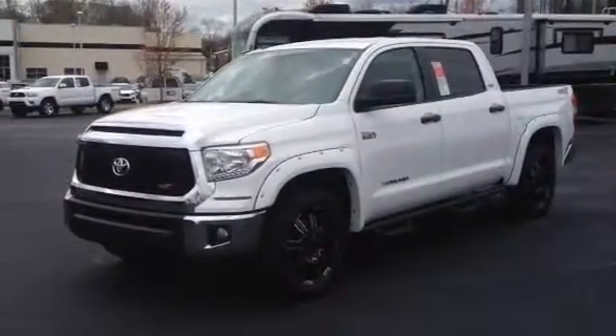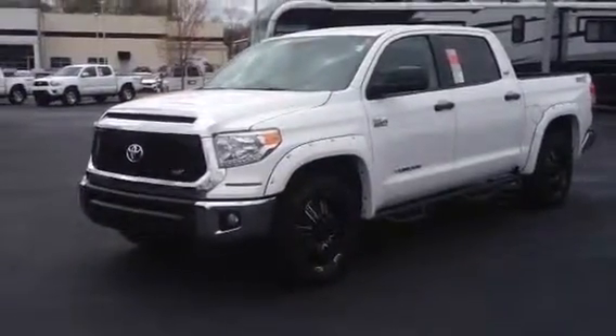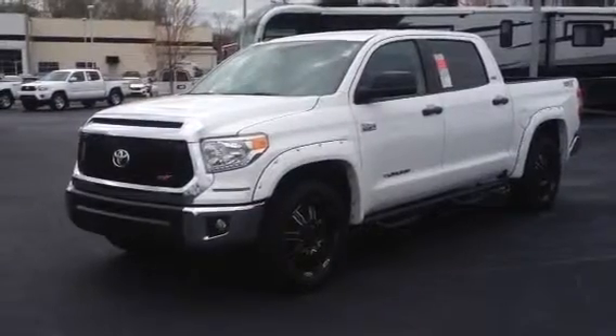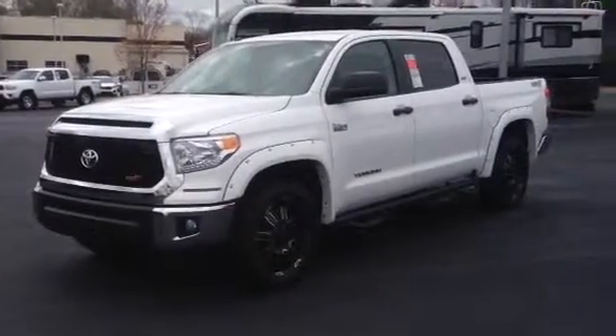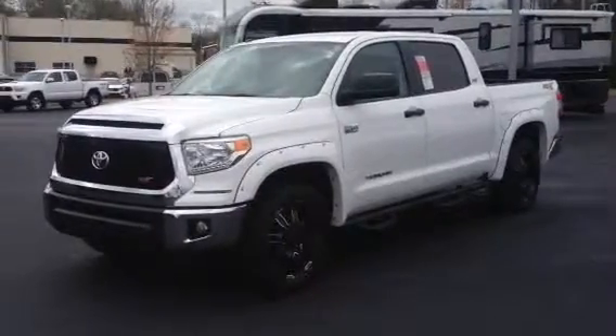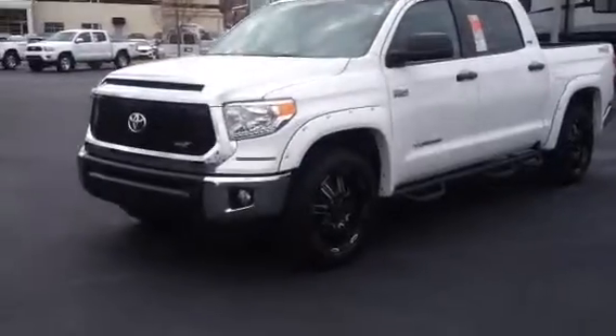This is Ronnie Barnes at LaGrange Toyota in LaGrange, Georgia. This is a short video for Felicia and Chris. I want to thank you for your inquiry on this brand new 2015 Toyota Tundra. This is the CrewMax two-wheel drive XSP package — the one you test drove this morning.